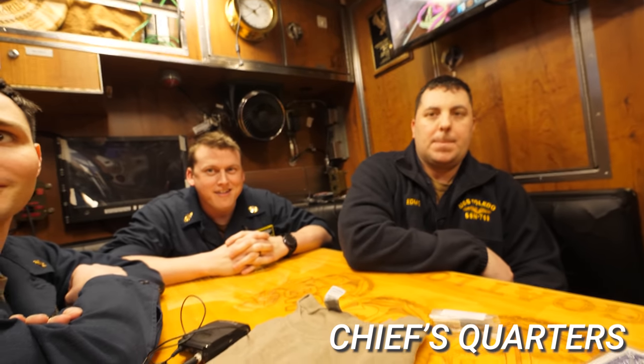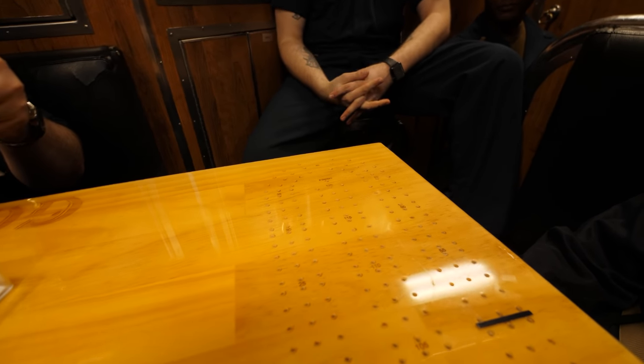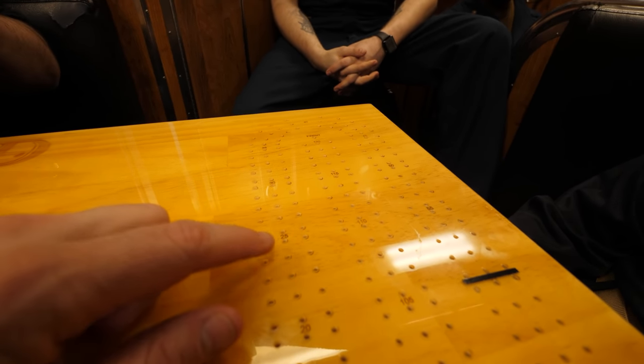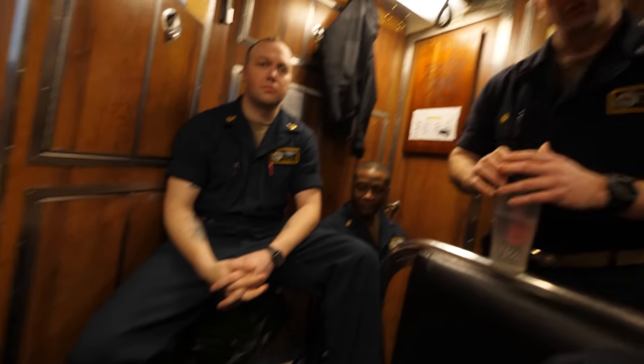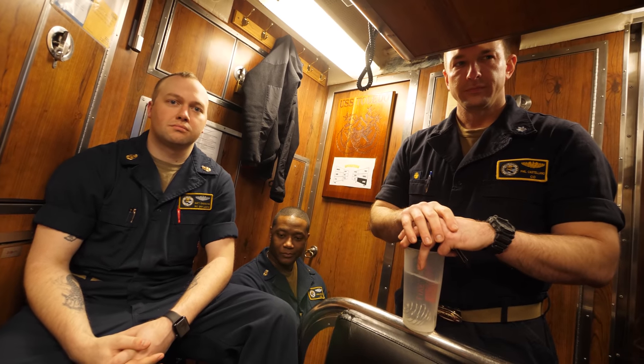So what's the deal with cribbage? I've seen it a few times now. It's a game you can play on a ship that's moving around. In old sailing ships, they'd drill holes in the wood and put the pegs in — that's how they play it. It involves cards, a clever arrangement of numbers, and pegs to keep track of your score.